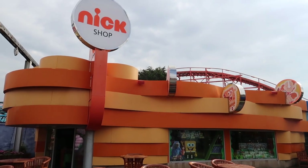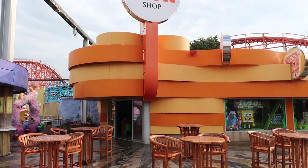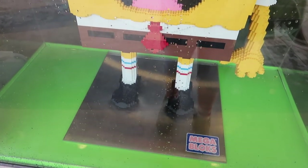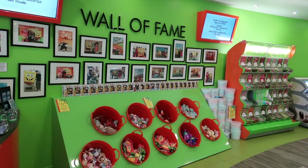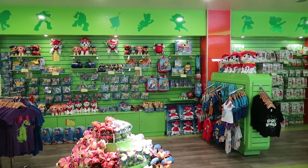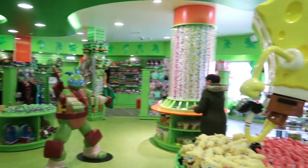Here in Nickelodeon Land, as you would expect, you'll find a Nick shop. It's got a whole load of Nickelodeon merchandise. Do you love this big Spongebob sculpture in the window? I thought it was Lego, but I think it's Mega Bloks — a Lego alternative. It's all very Nickelodeon in here, bright green and orange everywhere. If you are a fan of Nickelodeon shows, you're sure to find something in here.